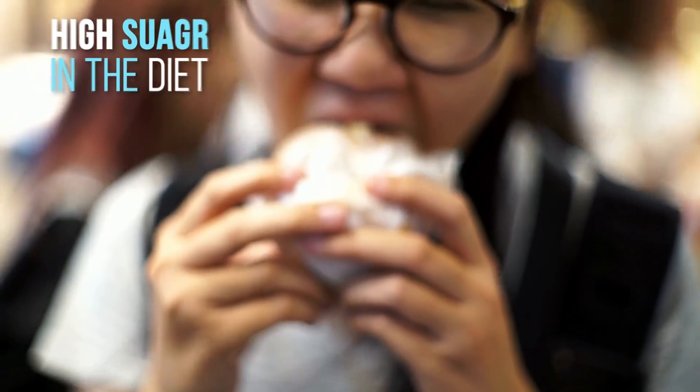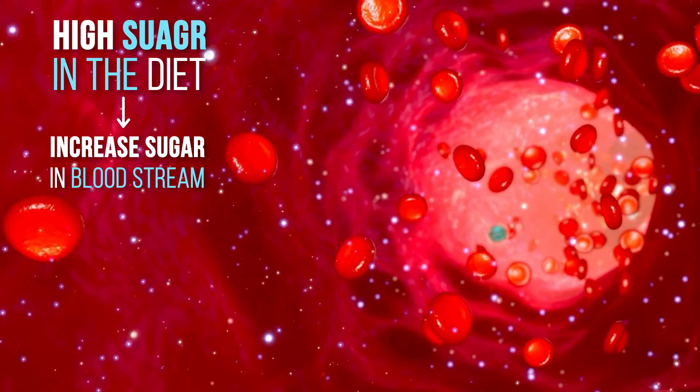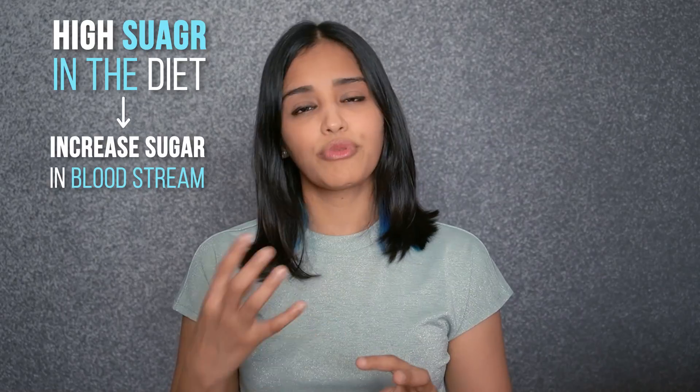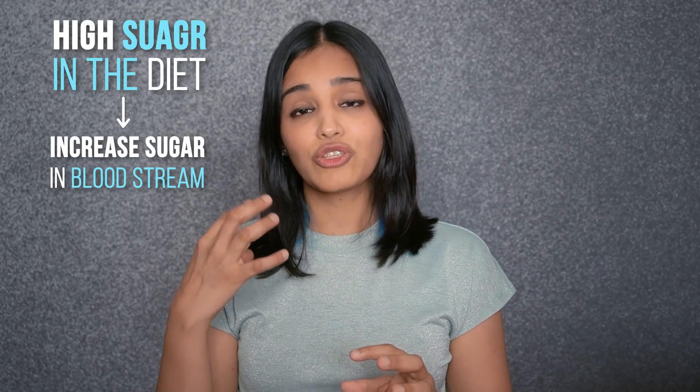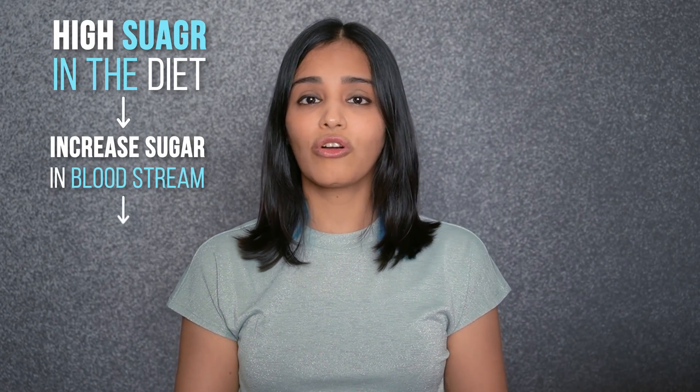In addition, Advanced Glycation End Products — AGEs — can also be produced when you have high sugar in your diet. The high sugar in the diet increases sugar in the bloodstream, which then binds to certain molecules like proteins, fats, and parts of the DNA, and creates these newer harmful compounds called AGEs.